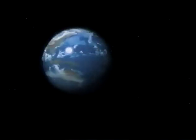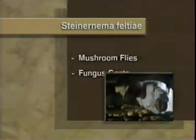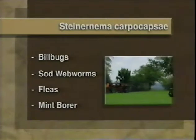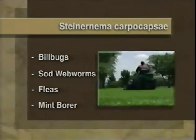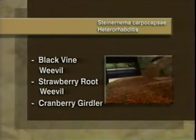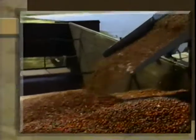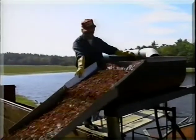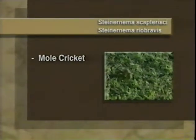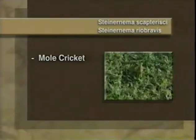Anywhere in the world, nematodes need to be well-matched against the right pests. For example, mushroom flies and fungus gnats are best controlled by Steinernema feltiae. Billbugs, black cutworms, sod webworms, fleas, and mint root borer are best controlled by Steinernema carpocapsae. Black vine weevil, strawberry root weevil, and cranberry girdler — all major pests in the cranberry and strawberry industries — go up against Steinernema carpocapsae and Heterorhabditis species.